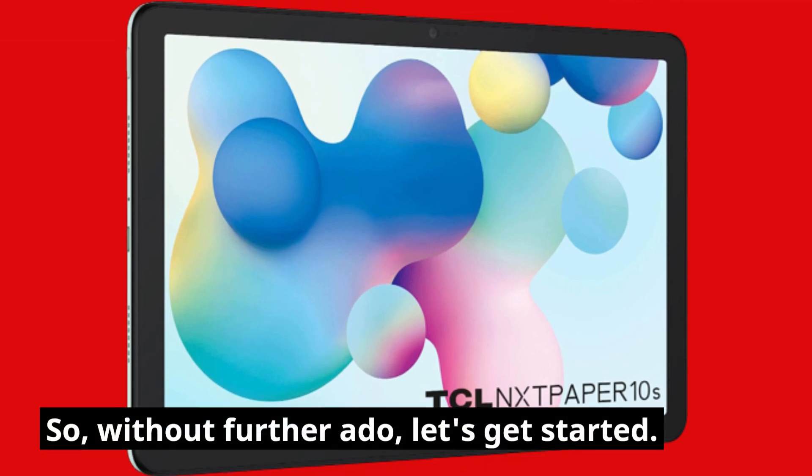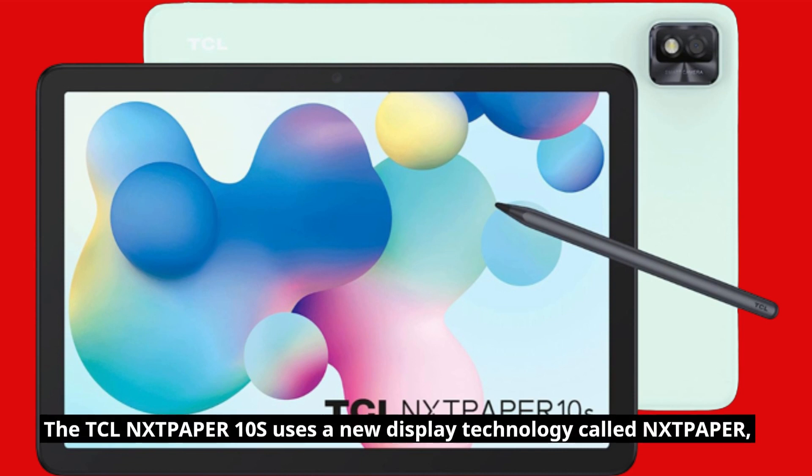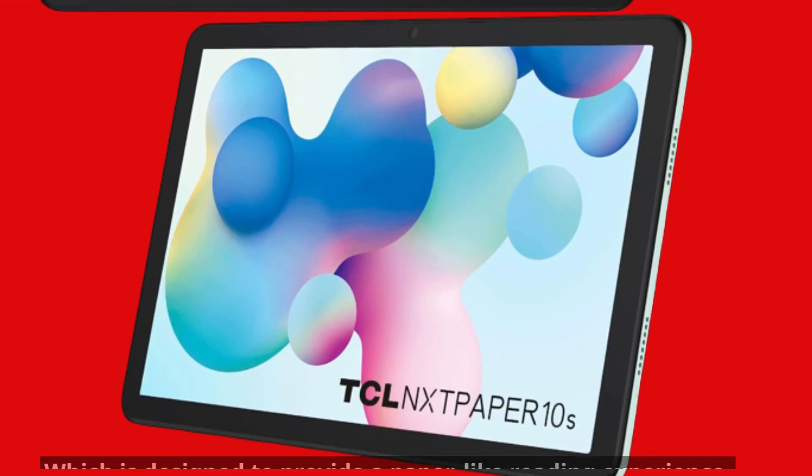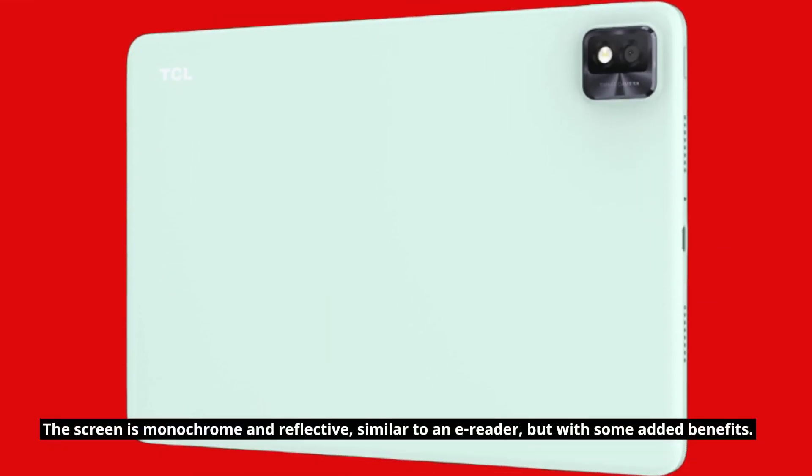So, without further ado, let's get started. The TCLN-XTP-APER10S uses a new display technology called NXTP-APER, which is designed to provide a paper-like reading experience. The screen is monochrome and reflective, similar to an e-reader, but with some added benefits.